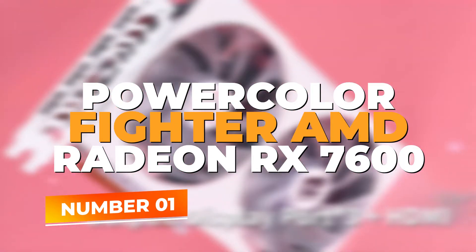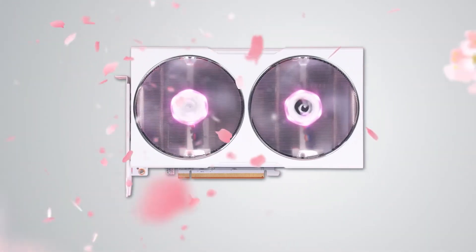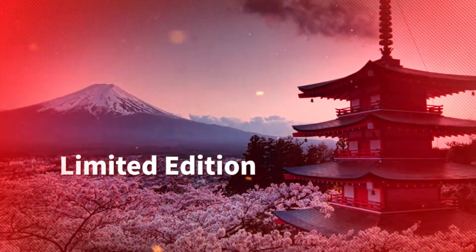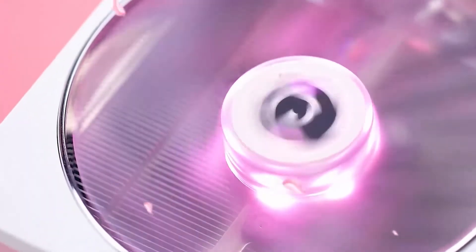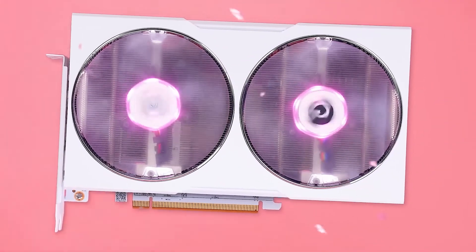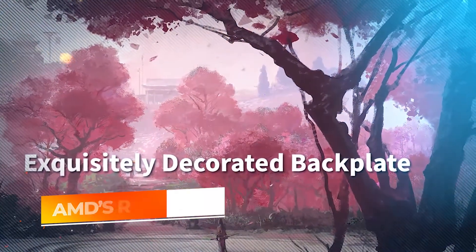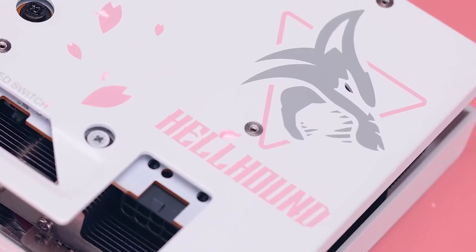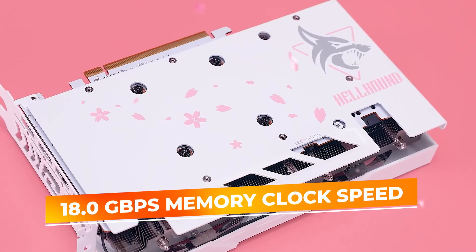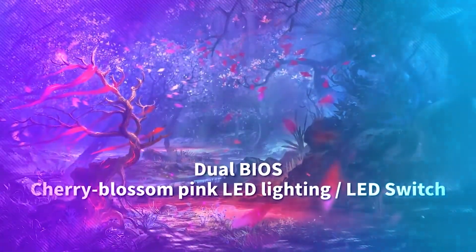Number 1: PowerColor Fighter AMD Radeon RX 7600. The PowerColor Fighter AMD Radeon RX 7600 takes the crown as the best budget GPU under $300. This card delivers unmatched value with its 8GB GDDR6 memory, a game clock of 2250MHz, and a boost clock of up to 2655MHz, ensuring incredible speed and responsiveness. Built on AMD's RDNA 3 architecture, the RX 7600 offers enhanced performance and energy efficiency, engineered for gamers seeking ultra-smooth 1080p gaming experiences thanks to its 18.0 gigabits per second memory clock speed. Whether you're tackling intense multiplayer matches or graphically demanding single-player campaigns, this card delivers.